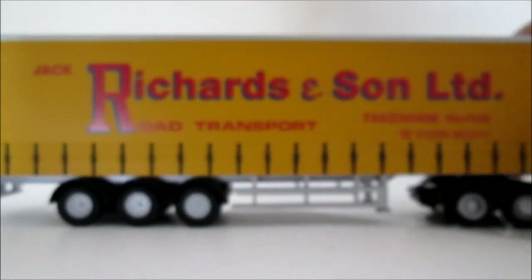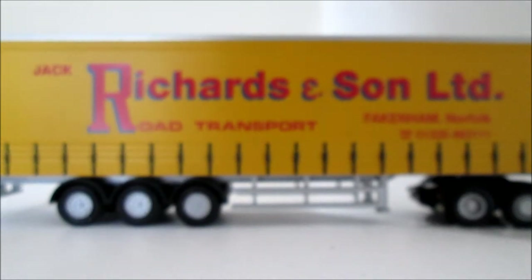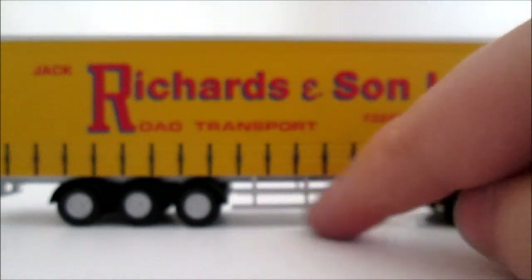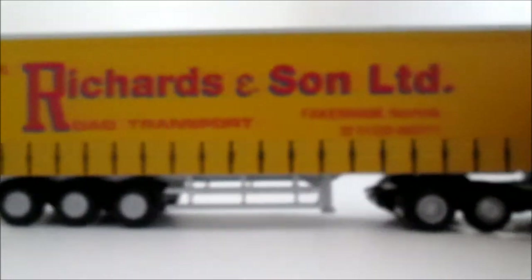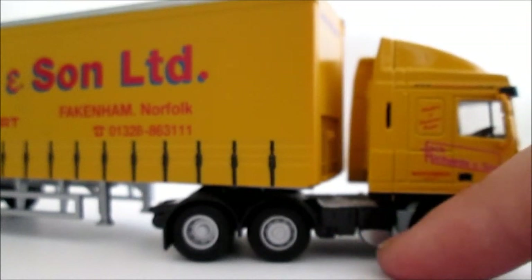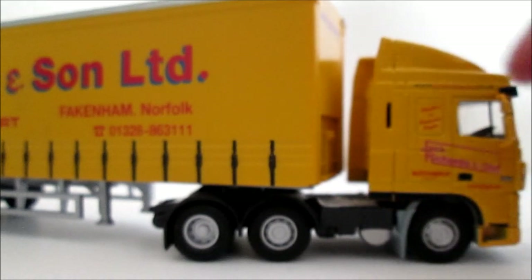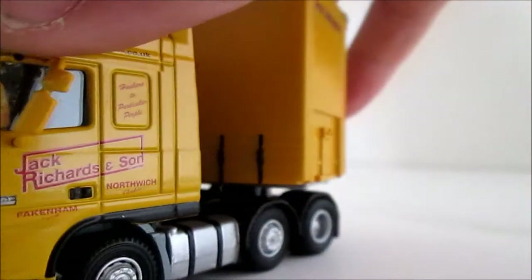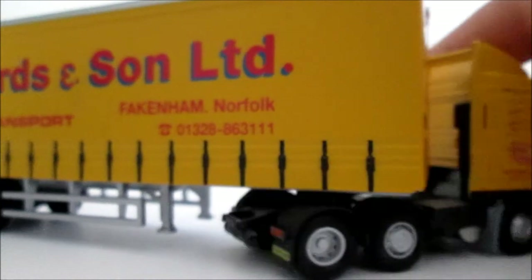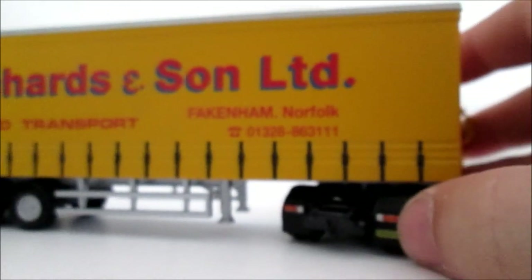On to this side of the trailer. It says Jack Richards and Sons Limited again, Road Transport and the head office, Norfolk. More great detail of the strapping of the curtain. It's a six-wheel trailer with a six-wheel tractor unit. You've got those bars that stop cars from going underneath there. There's another air tank there as well. The plates are on a different side to what they are on the stow box.